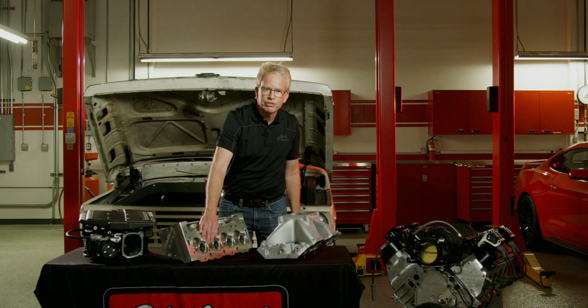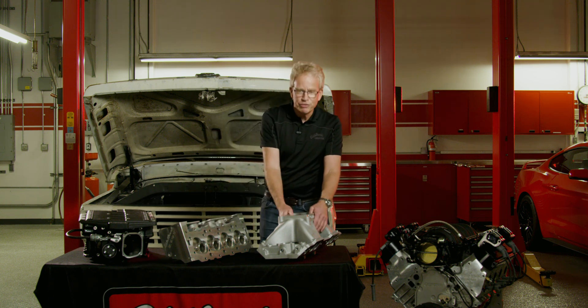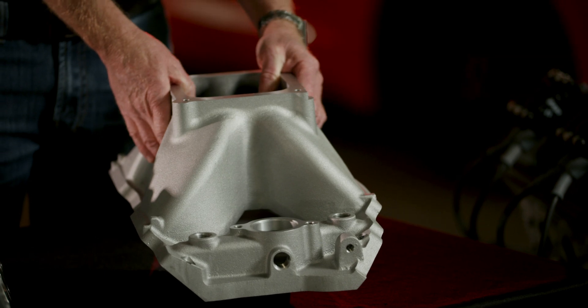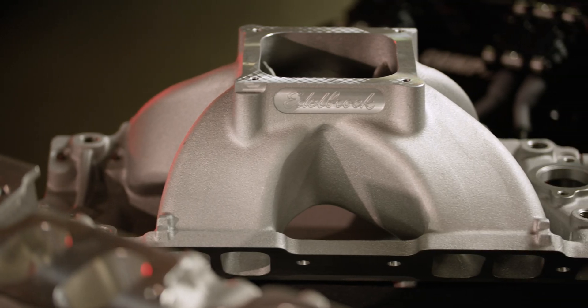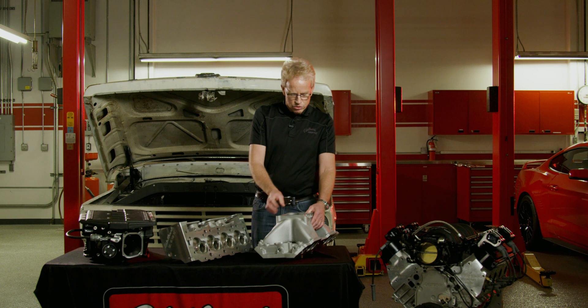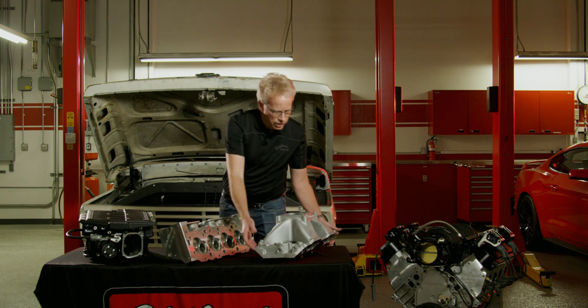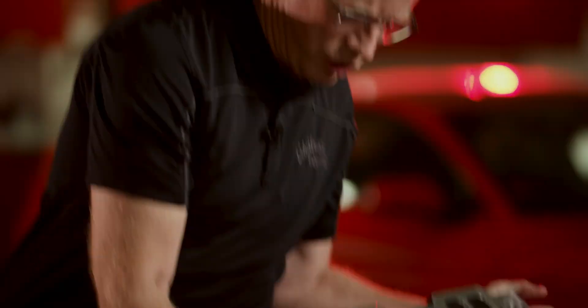This is our conventional port, big block Chevy, Super Victor II manifold. This represents the highest level of conventional manifold that we have — 5.38 square inch runner and entries. As you can see, fully machined.